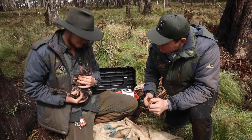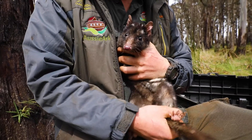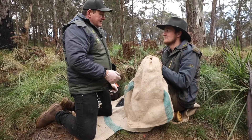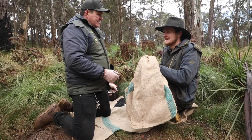Since 2017, Aussie Ark has bred over 250 eastern quolls, and 63 of those joeys are just this year alone. It's really important to have these joeys in our Barrington Wildlife Sanctuary — eastern quolls have been extinct on the mainland since the 1960s. It's just an amazing accomplishment. This is more joeys than we've ever bred in a single year, and it's in the wild.